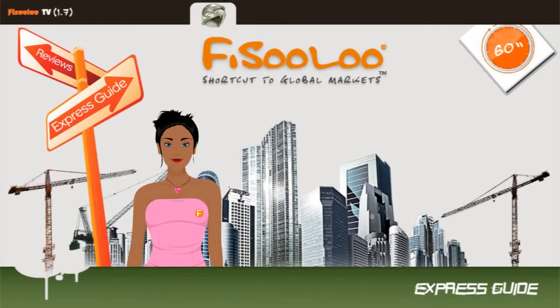Welcome to Fisola Express Guide. I am Susan and today we will have a short survey on the Panasonic TCPVT-30.